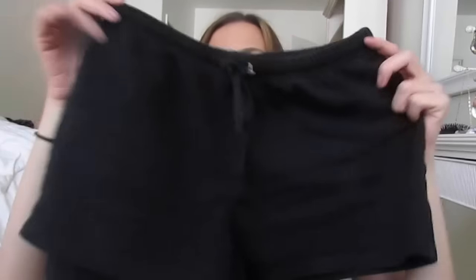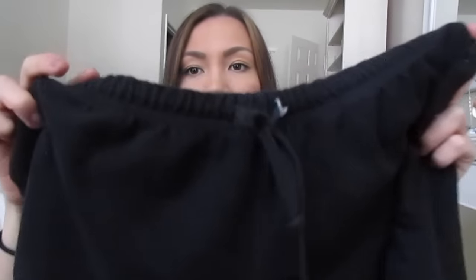Moving on to shorts — these are my favorite pair to work out in when I'm not lifting weights and just doing a quick run. These are from Old Navy. I'm not going to do a try-on because they're just plain shorts. I got them for about $15 and they are so comfortable. They have an elastic waistband that you can tighten or loosen, which is great for running or lighter workouts at home.